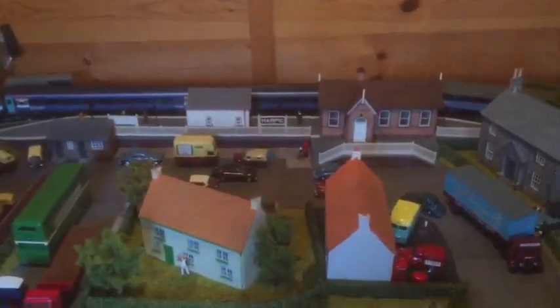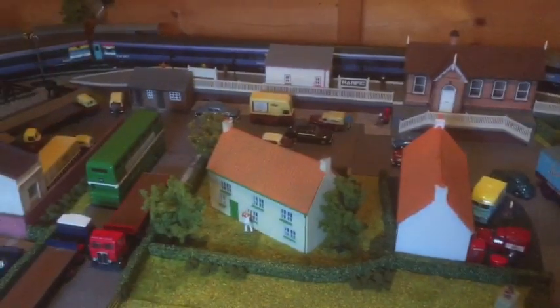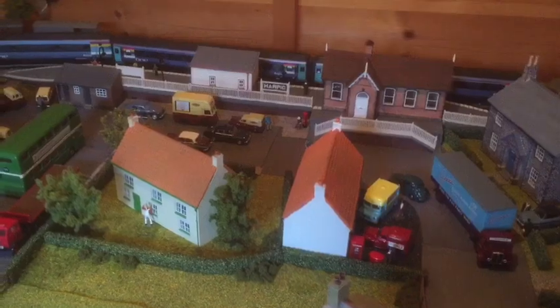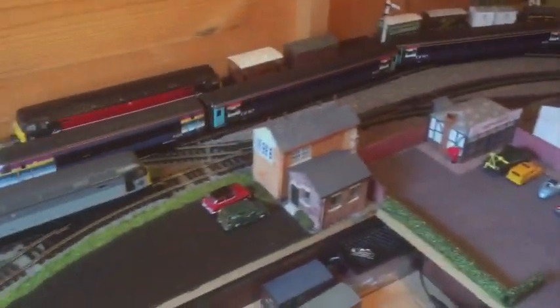This is actually the first day back in the shed. I thought I'd sit here running a 47 - run two 47s.